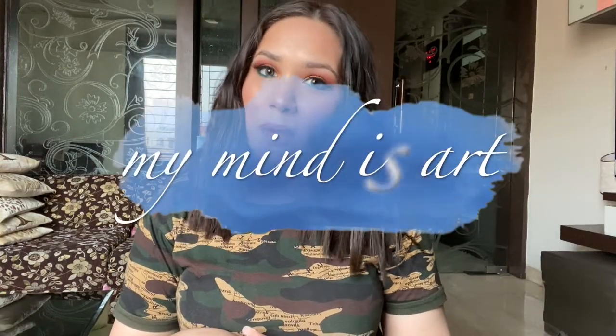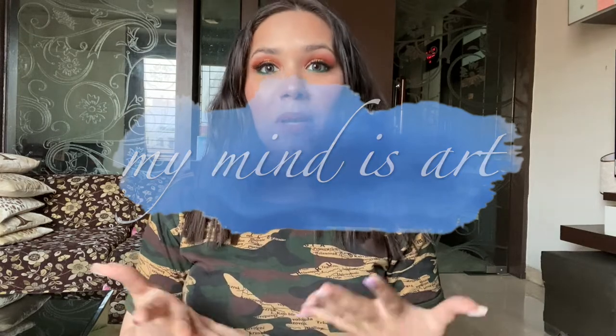Hello everyone, welcome to my channel My Mind is Art. For today's video I'm going to share my February monthly favorites. First things first, look at my eyes — I'm wearing contact lenses from Aqualens in the shade Spicy Gray. These are zero power lenses.